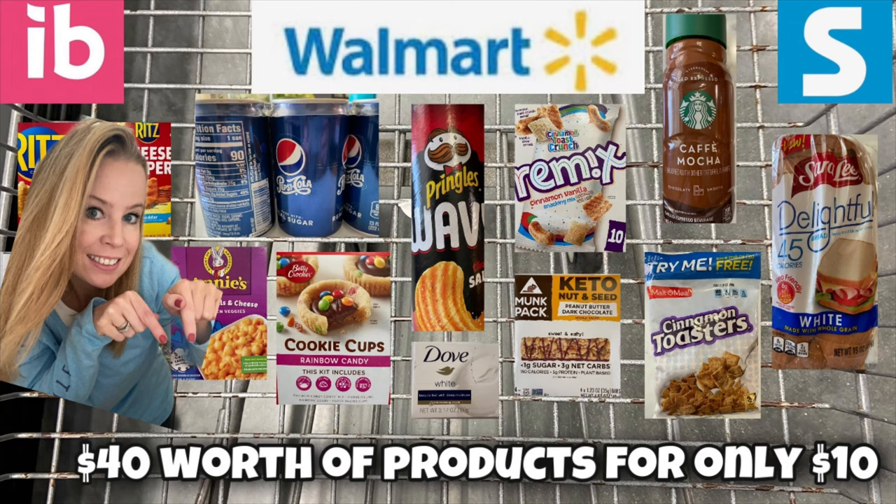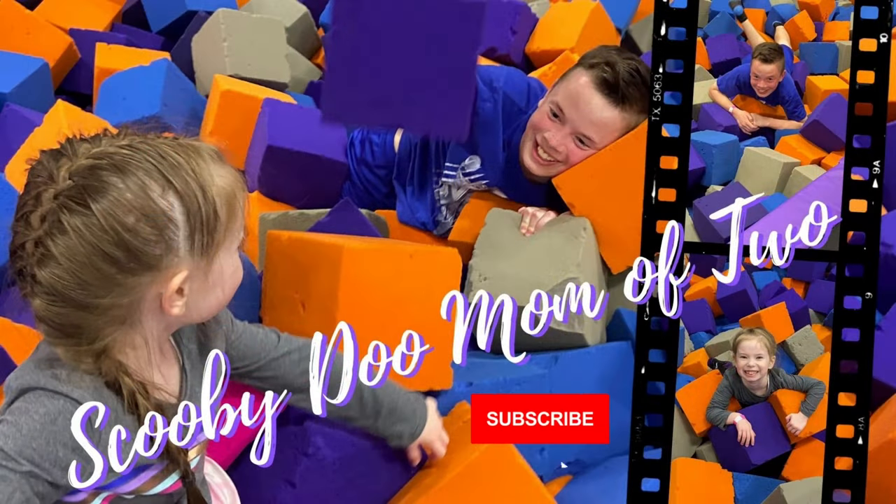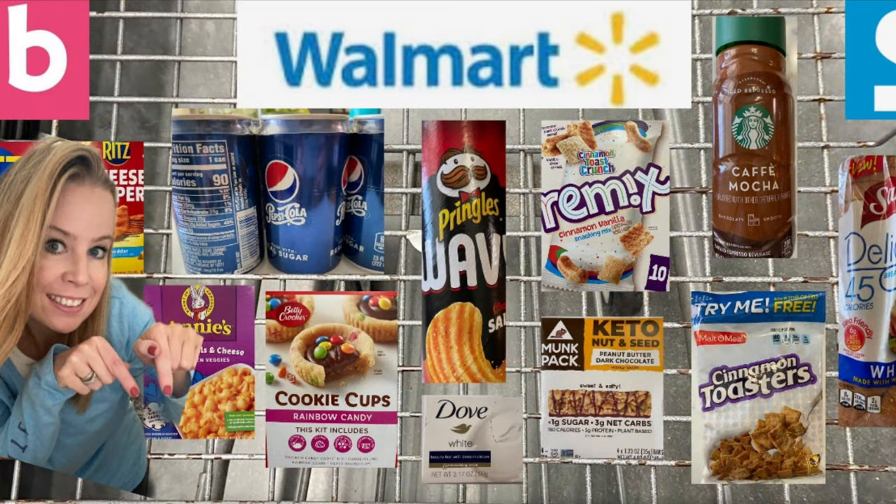If you want to know how I got all of these items for only $10 with no in-store coupons, stay tuned. If you're tuning in and new, welcome. My name is Heidi. On Fridays, I love to share my Walmart hauls using Ibotta and a few other money-saving apps. My goal is to help make life easier, whether it's grocery shopping hauls, beauty on a budget, or organization. Without further ado, let's jump right into this Walmart haul.